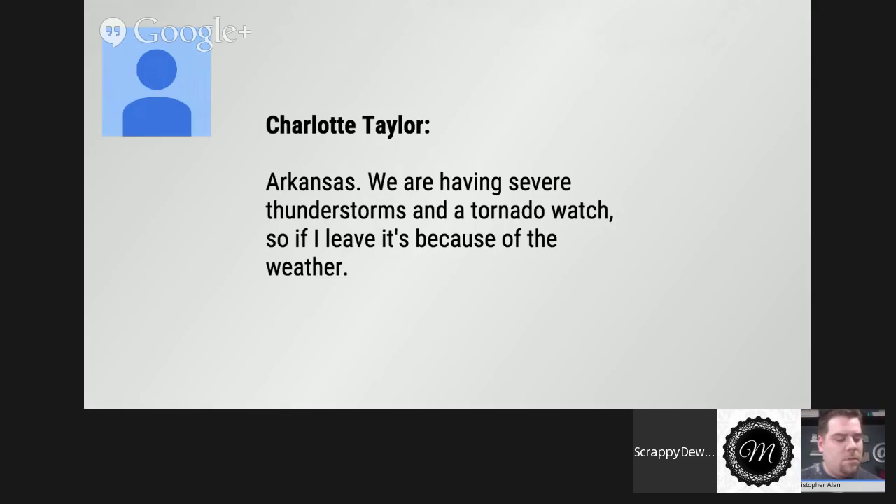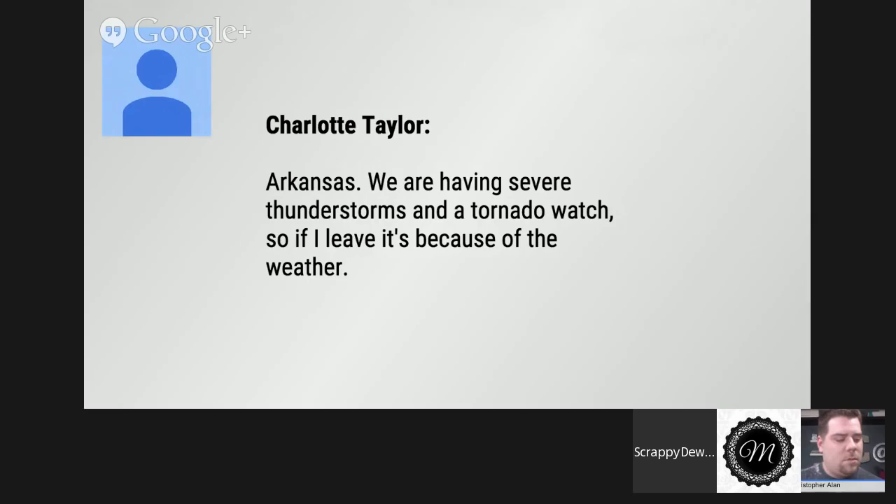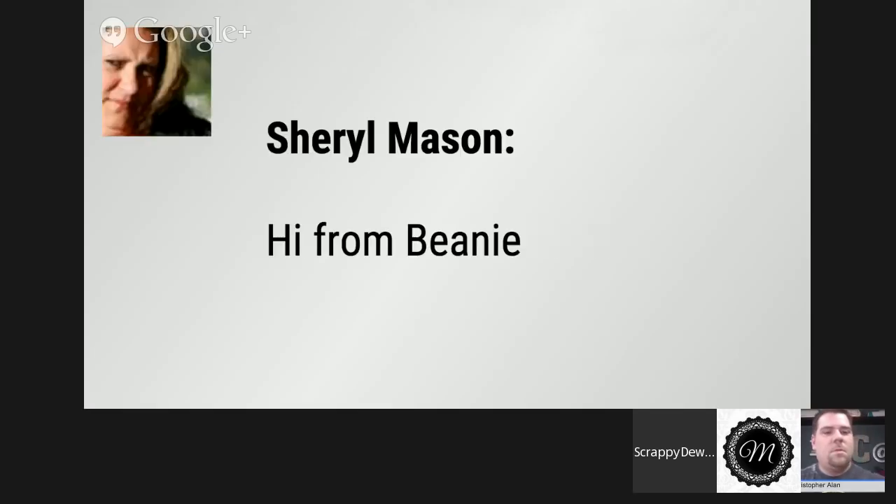We got Lisa B. here, she's from Baltimore, Maryland. And here's Beanie — she says hi from Beanie. So one of the first things we want to talk about today is stamps. We got Brutus Monroe stamps, we got the Scrappy-Doo drops, a lot of stamping going on. Let Christopher Allen talk about some of his stamp lines that he just released.